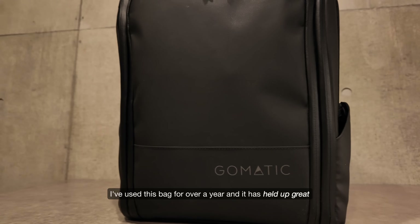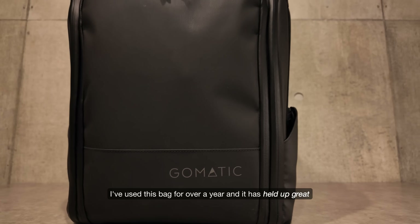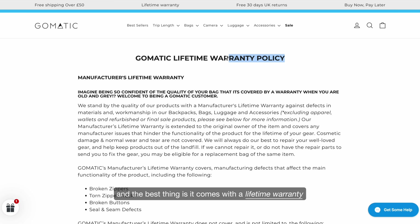Its build quality is very solid. I've used this bag for over a year and it has held up great. The best thing is it comes with a lifetime warranty, so this might genuinely be the last backpack I'll ever need to buy.